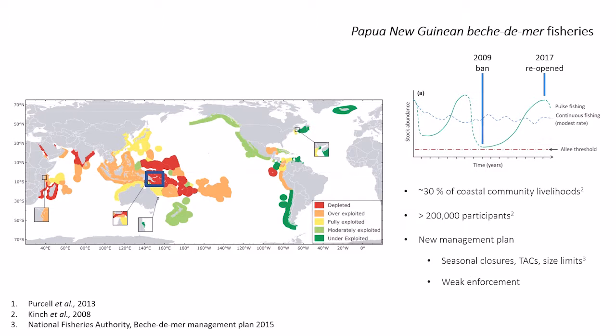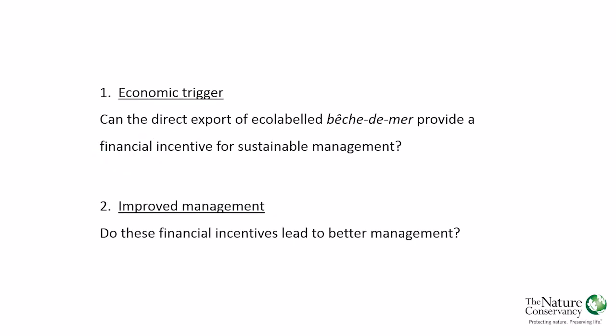We saw that fishery as an opportunity. You've got the regulatory structure that eco-labelling needs to support, you've got weak enforcement, and you need a strong community partner. We were interested in two major questions: first, can the direct export of eco-labelled beach-de-mer actually provide the financial incentive needed to justify management costs? And second, will those financial incentives actually lead to better management in the water?